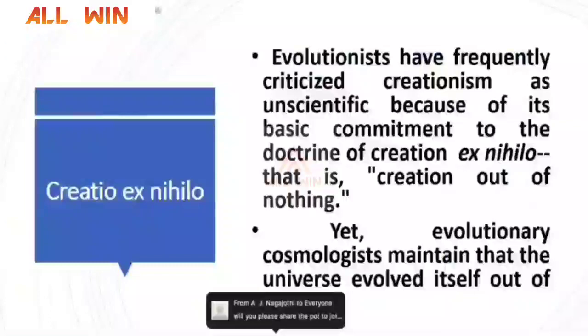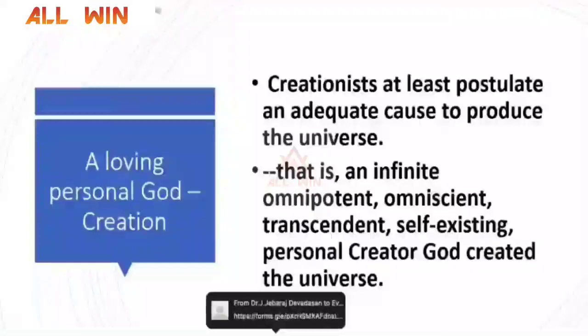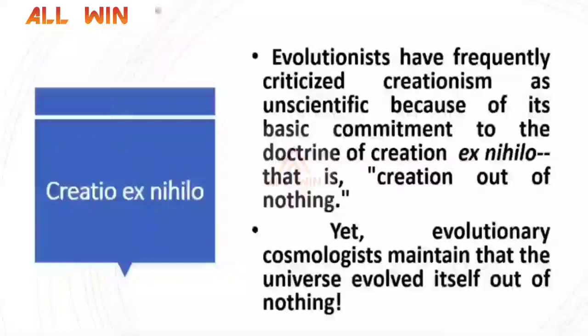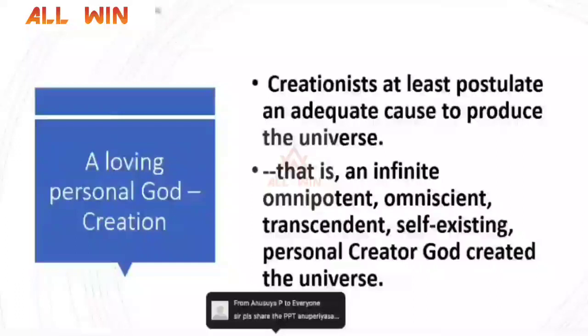Evolutionary cosmologists have always criticized creationism as unscientific because of its commitment to creation out of nothing. Yet evolutionary cosmologists are also maintaining the same position — the universe evolved itself out of nothing. I leave it to you to decide for yourself. Creationists at least postulate an adequate cause: an infinite, omnipotent, omniscient, transcendent, self-existing personal creator God who might have created the universe. Or we came from nothing. With this, I have come to the end of my lecture. I hope you had a very interesting journey. Now it is time for questions and answers — never stop learning.